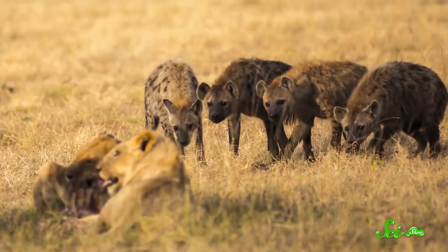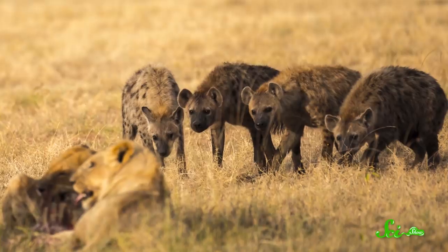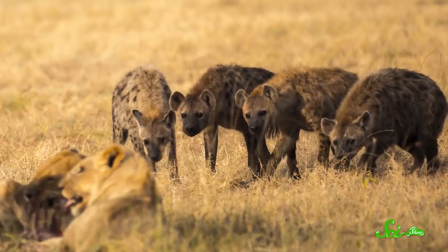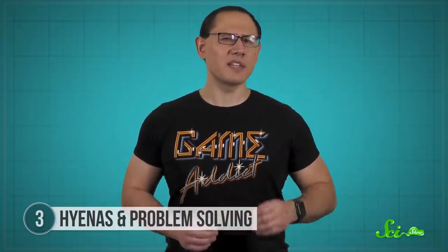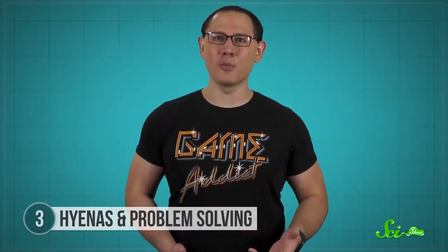Much like primates, hyenas live in socially complex groups with competition, cooperation, and hierarchy. So you might think they'd be great social learners too, and that captive hyenas are better problem-solvers because they learn from us. But that's not what happens. Yes, captive hyenas are less afraid of new objects, but they don't pick that up from humans—it seems to come from just being around human-made things all the time. In fact, hyenas don't even learn from watching each other. Studies found that hyenas aren't more likely to open a puzzle box, or open it faster, if they watch another hyena do it first, whether captive or wild. And success doesn't seem related to how much time or energy they have for exploration, either.